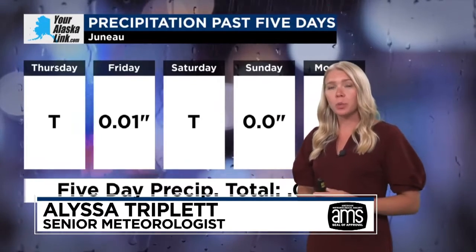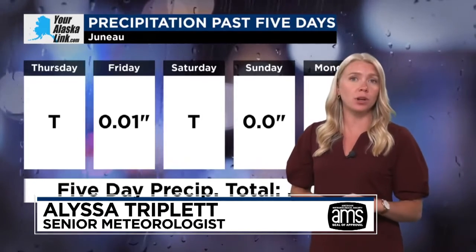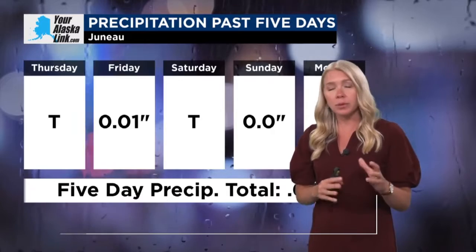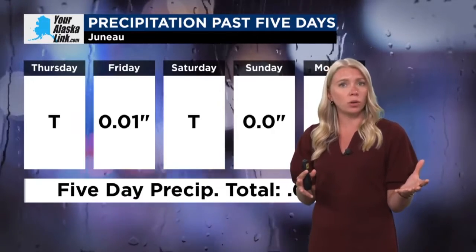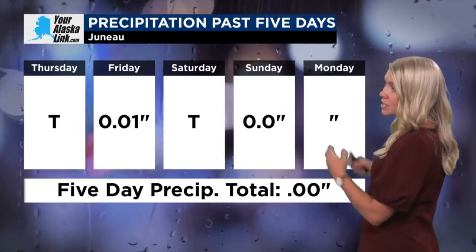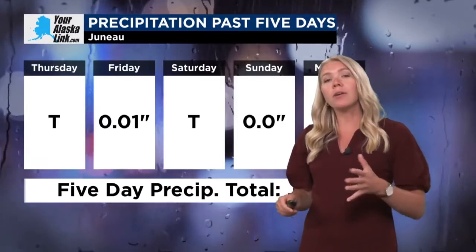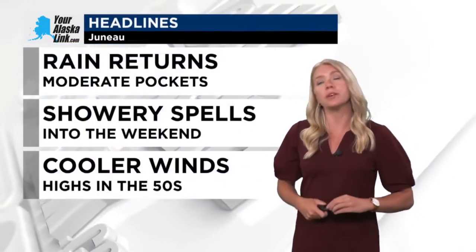Across much of the Southeast, we've been underneath some quieter conditions where there have been some heavier rains across more of mainland Alaska. But we're seeing that our monthly total is showing about a half an inch, but all of it came in those first few days of the month as the last five days we've had little to no accumulation.